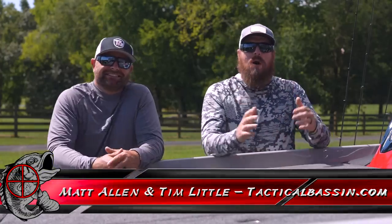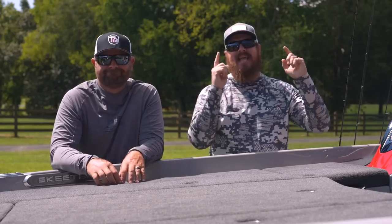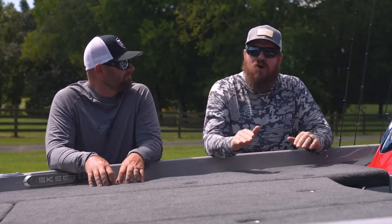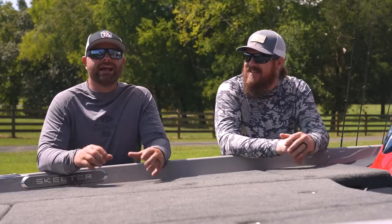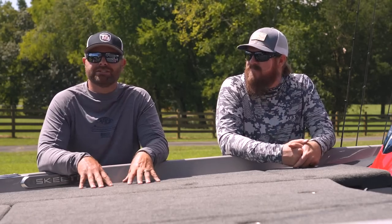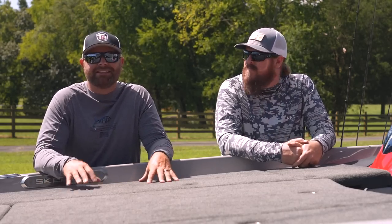Hey you guys, Matt Allen, Tim Little. Welcome back to Tactical Bassin and welcome back to the Buyer's Guide series. Today we are talking high-end — absolute high-end, no holds barred, no price point. Best rods and reel combos that money can buy. Today is high-end combos. No price point matters, no rules to break, except it had to be readily available stuff — nothing you have to ship over from Japan. You can go purchase at your local tackle shop or online at Tackle Warehouse. It's no mistake that the expensive stuff is landing today on Black Friday for the sale, so go get some of those savings.